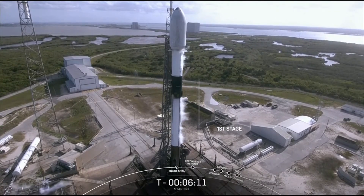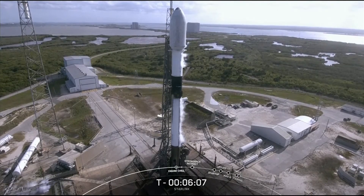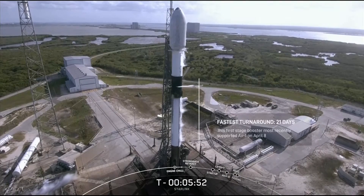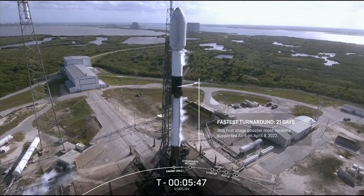This particular booster has supported five previous missions: GPS 3 Space Vehicle 4 and 5, Inspiration4, a Starlink mission, and most recently AX-1, or Axiom 1, which just launched three weeks ago. In fact, the booster had the fastest turnaround time to date. The AX-1 mission launched on April 8th, so it only took the teams nine days to refurbish, and today marks 21 days to get it back to the launch pad to support today's mission.